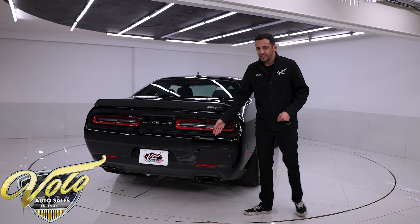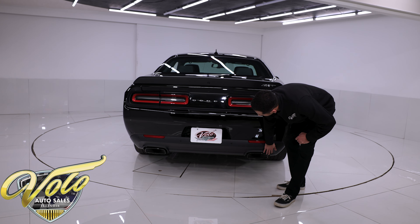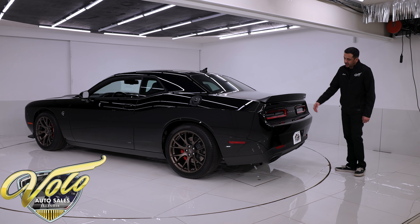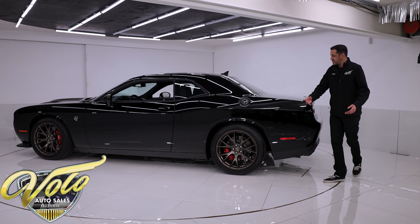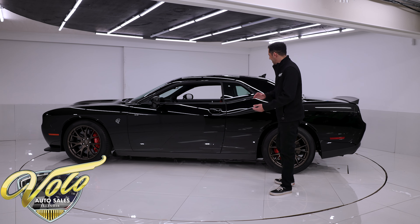Other than that, this thing is absolutely beautiful. We have that amazing-sounding dual stainless steel Hellcat exhaust with the black chrome oval tips. The taillights look really sharp when they are flashing or blinking. You also have rear parking sensors and a backup camera, so when you're backing this big boat up, you're not going to hit anything on accident.